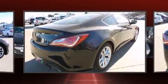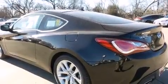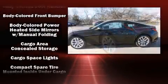Features include variably intermittent wipers, adjustable headrests in all seating positions, an automatic dimming rearview mirror, and an outside temperature display.